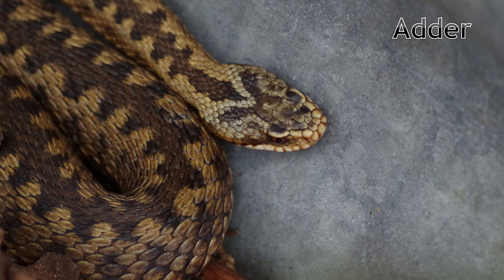Adders are a lot smaller than most people imagine, with females growing to only around 70cm in length. They are sexually dimorphic, with males being a silver or grey colour with a black zigzag pattern down their back. The females are brown in colour with a darker brown zigzag pattern down their back. Adders are extremely vulnerable to disturbance, which may also help to explain why they're so rare in the county.